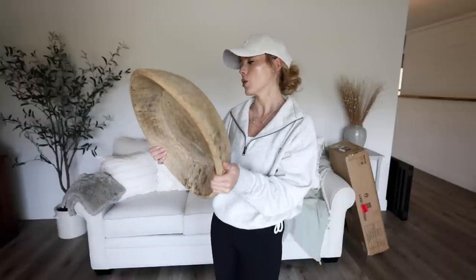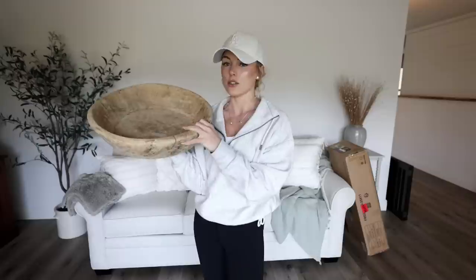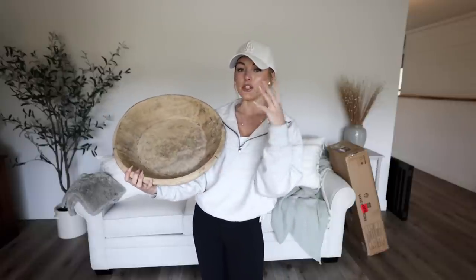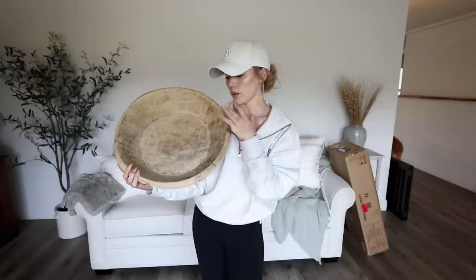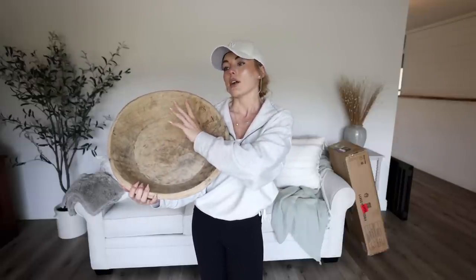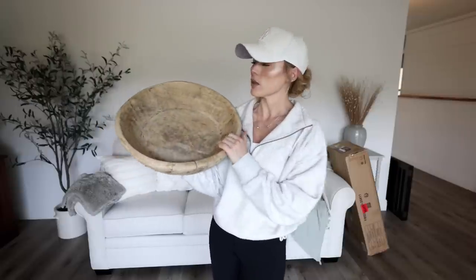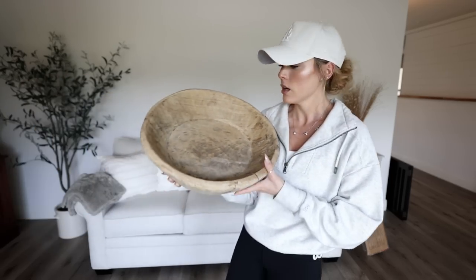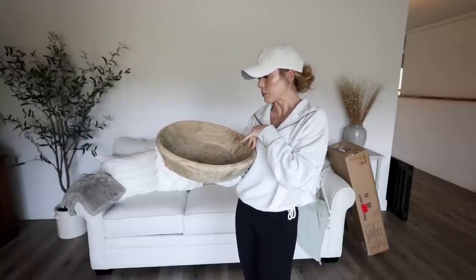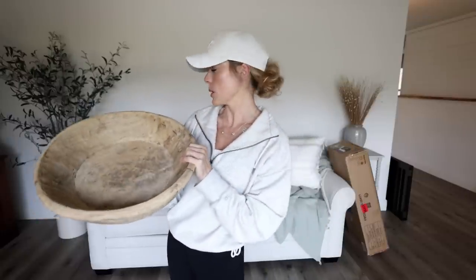I also found this oversized dough bowl at HomeGoods. It was $60, which I felt was a pretty good price for the sheer size of it. I really liked the finish because all the other dough bowls I have are on the darker side with a lot darker tones, so I liked the lighter finish on this one. Plus it has a flat bottom so I could use it on a coffee table or as a centerpiece on the kitchen table. I thought it was a good addition to mix in with my decor. This could also work in our bathroom — I might use it in between our sinks.